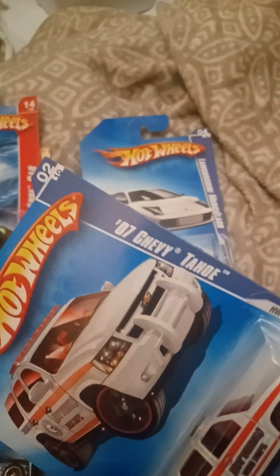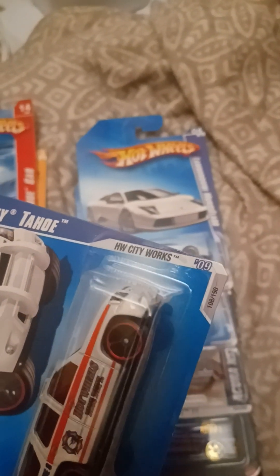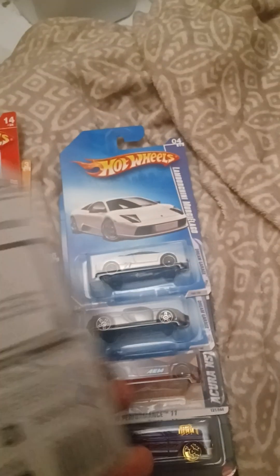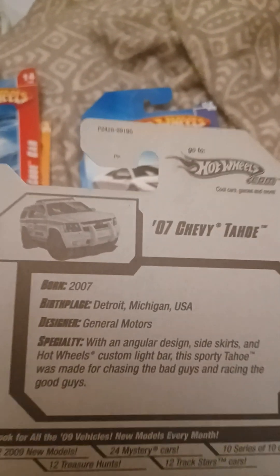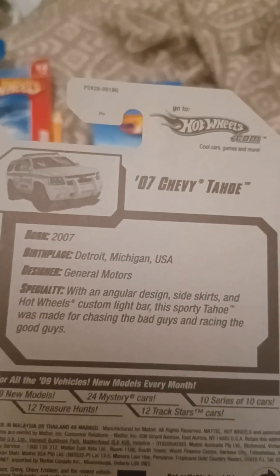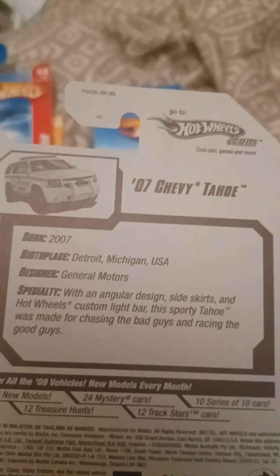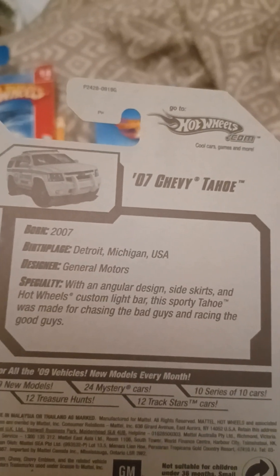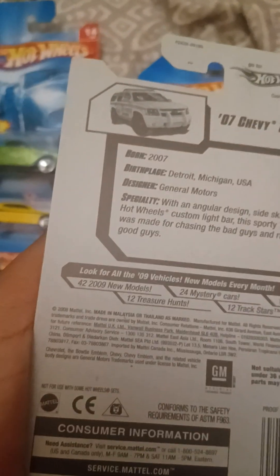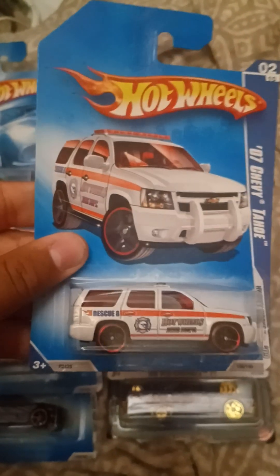We got the 2007 Chevy Tahoe and it's from HW City Works 2009, and it's number 108 out of 190. It's born 2007, birthplace Detroit, Michigan, USA, designer General Motors. With an angular design, sky skirts and Hot Wheels custom light bar, this sporty Tahoe was made for chasing the bad guys and racing the good guys. There is the GM trademark on the back.